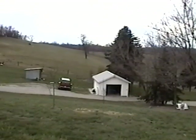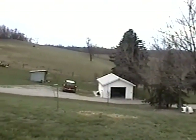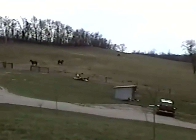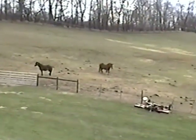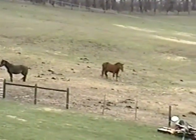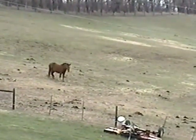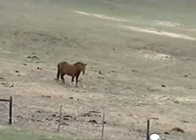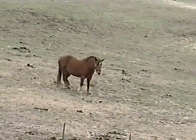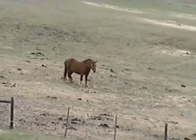This is the Gebauer Brush Run Farm. Right there we see the horses. It looks like it's frozen in place. It's cold out here, by the way.